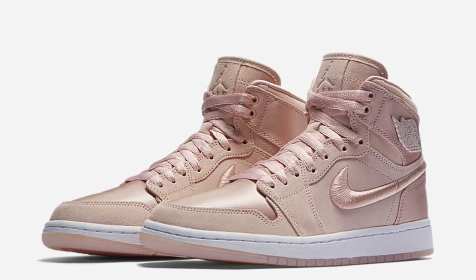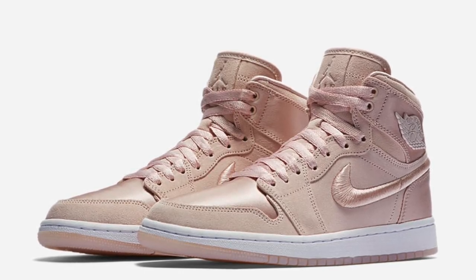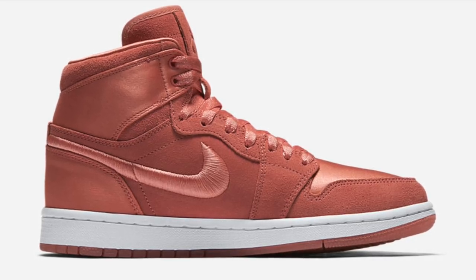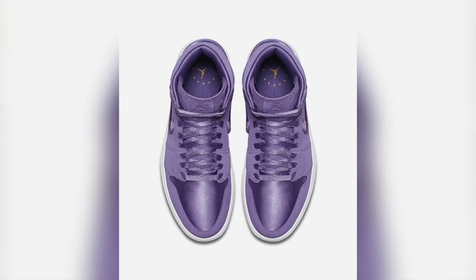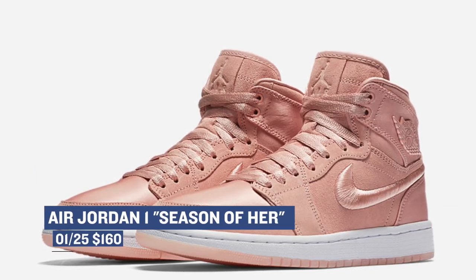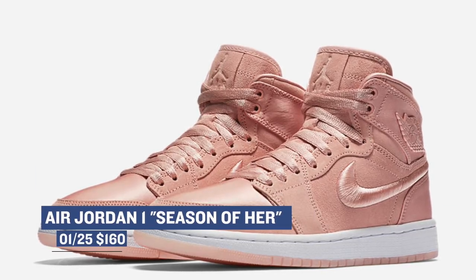Looking ahead to Thursday, we have the Air Jordan 1 Season of Her collection, and it looks absolutely incredible. These are releasing in 10 different colorways — each color is a little unique, like sun blush, ice peach, sunset tint, and a bunch of other colors along that vein. These are going to be really dope. The ladies are going to be rocking these all spring, and those will cost you $160 when they release.